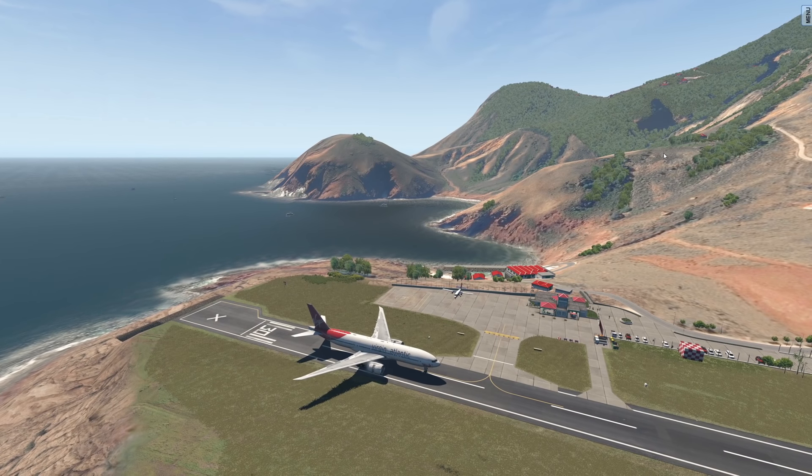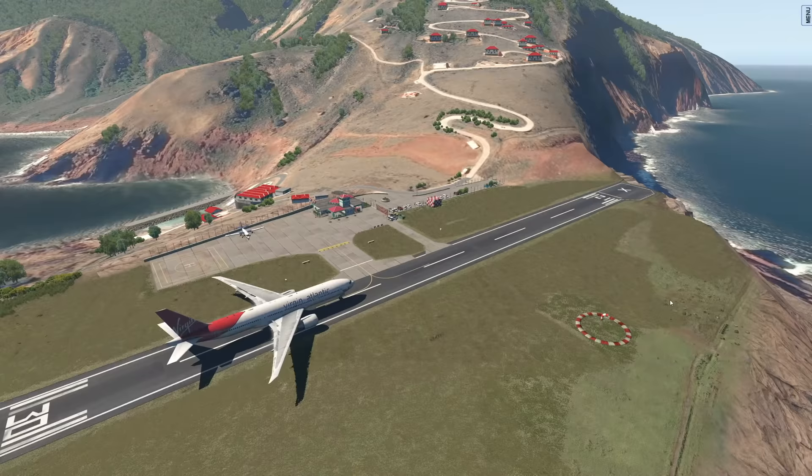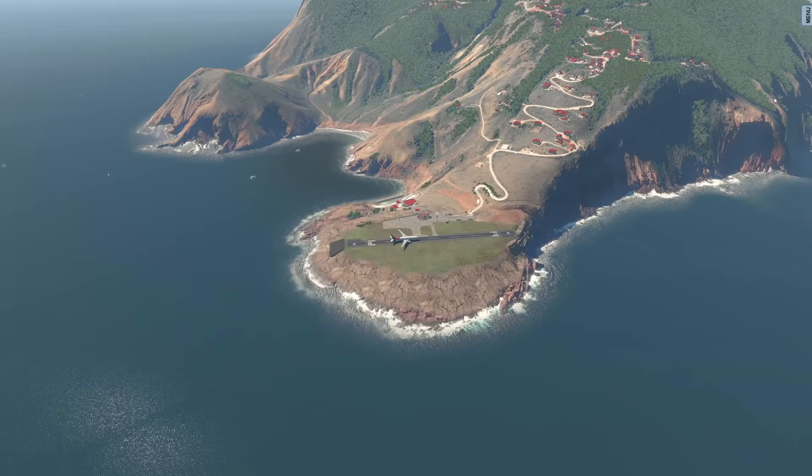Hey guys, let's check out the Caribbean today. Today we are at the world's shortest runway. We are on the Caribbean island of Saba today.